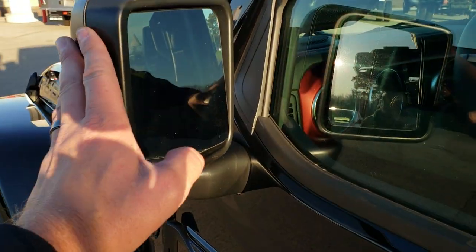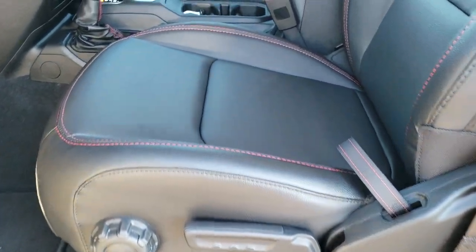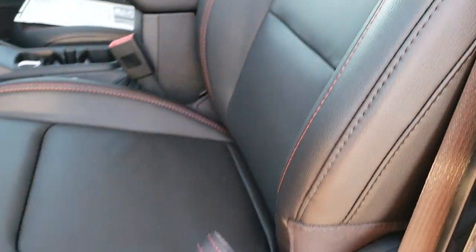You'll get blind spot monitoring, heated mirrors, power mirrors, and the enter-and-go system. Inside you get the heated leather seats, the red stitching, and the red Rubicon stitching on the backrest.